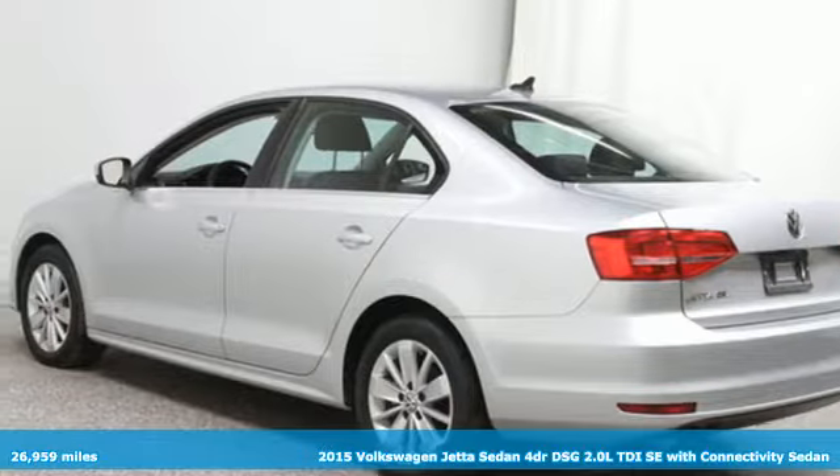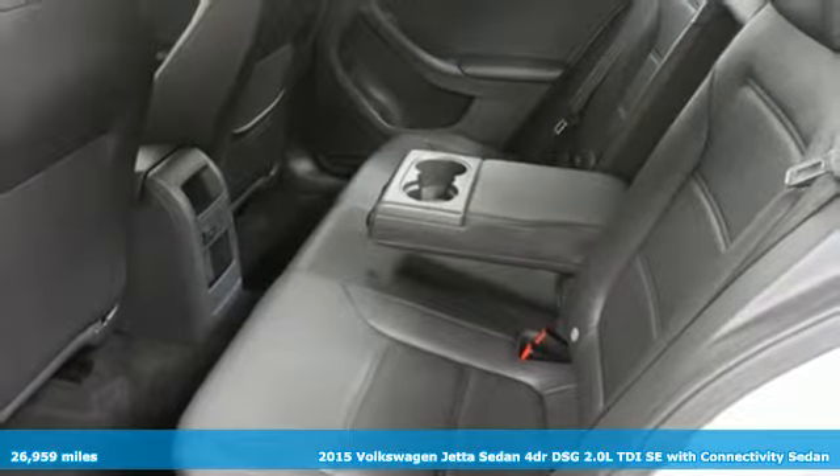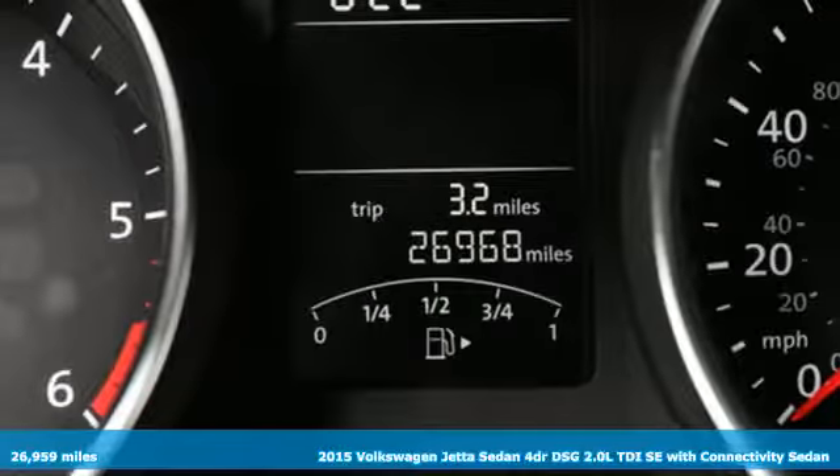Here's a 2015 Volkswagen Jetta Sedan. The main feature is more fun, more smiles, and more peace of mind.